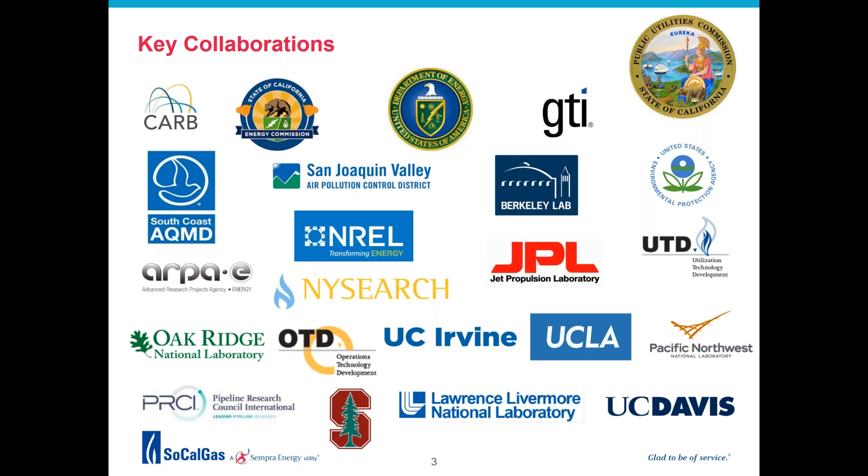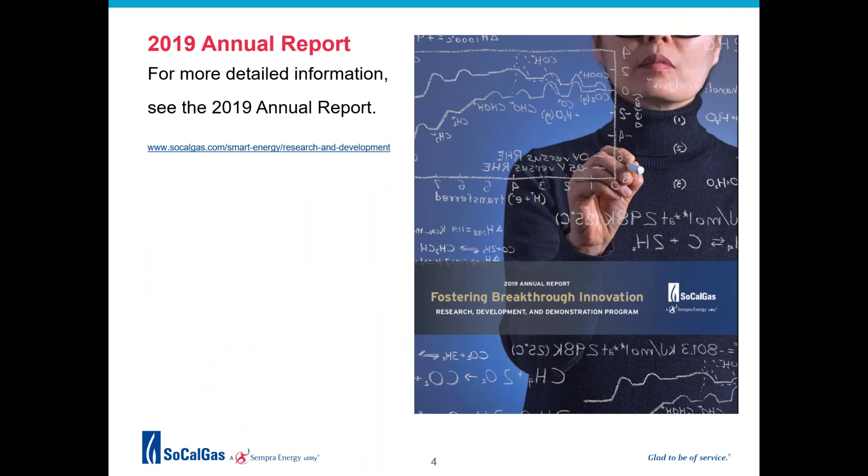SoCalGas RD&D subject matter experts collaborate closely with universities, research organizations, businesses, national laboratories, public agencies, and our customers to move important new technologies from the lab to the marketplace. The RD&D team coordinates with researchers across the state and the nation, supplementing and complementing the work of public agencies such as the California Energy Commission and the Department of Energy. In 2019, the RD&D program invested more than $13 million in energy technology projects designed to improve safety, reliability, efficiency, energy choice, and resiliency for our customers and energy customers throughout California.